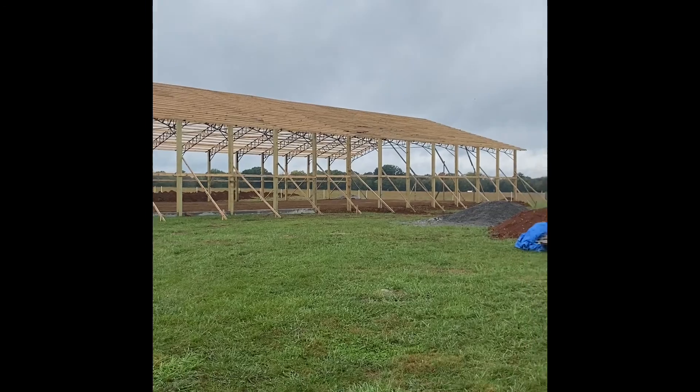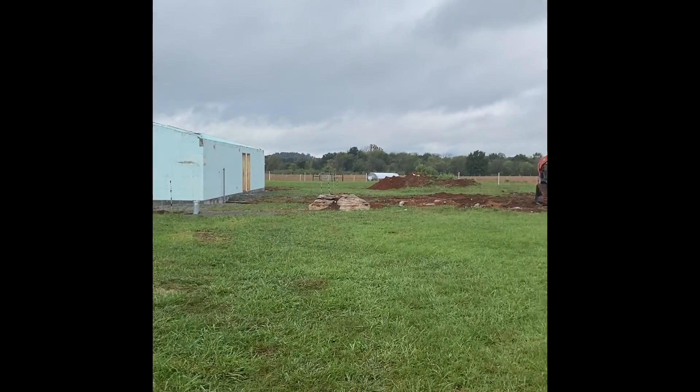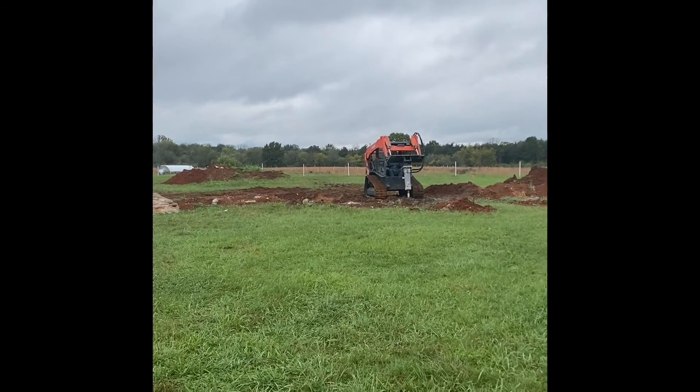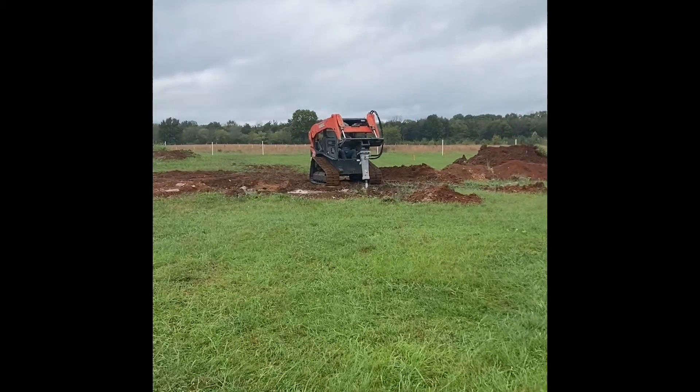A lot of progress out here on the riding arena and stall barn. Rain has kind of held off the guys over the weekend. Shane has got a rock hammer here that we rented.